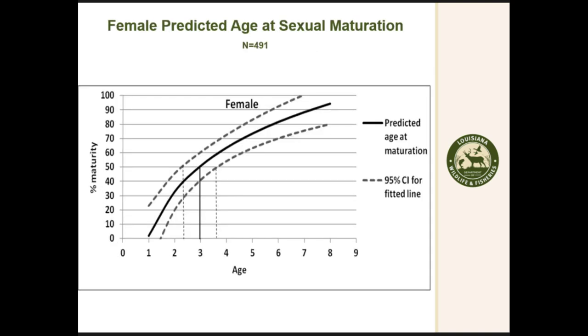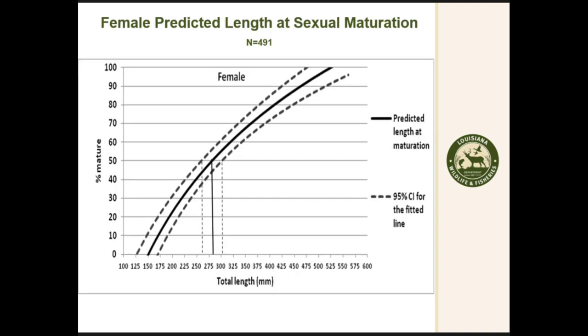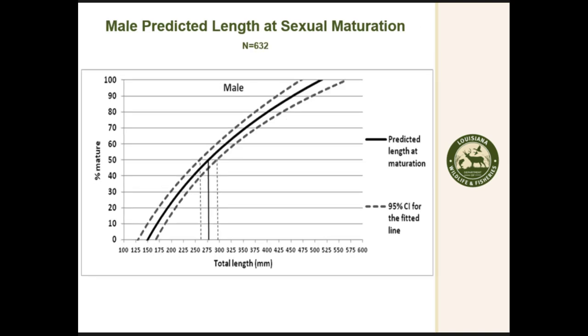From the age data, we looked at the 50% maturity level. For both females and males, that was right at age 3. For length, there was a slight difference: females were at 279 mm and males at 275 mm for the 50% maturity level.